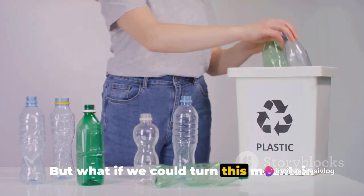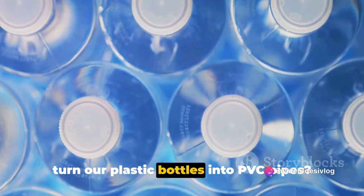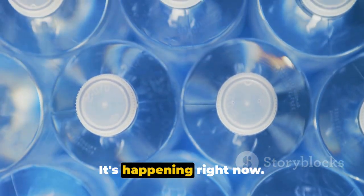But what if we could turn this mountain into something useful? What if we could turn our plastic bottles into PVC pipes? Yes, it's possible — and it's happening right now.